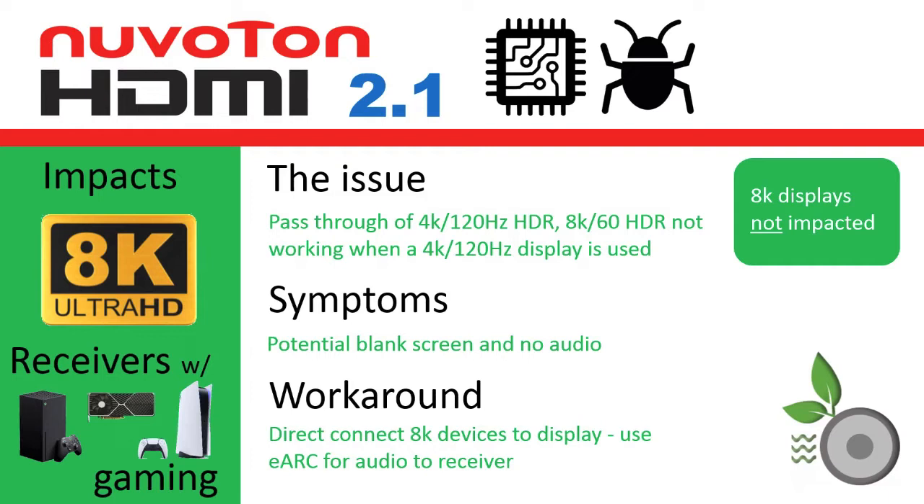Please note that these display modes are only available today from the latest gaming consoles and video graphics cards from Microsoft, Xbox, Sony, PlayStation, and NVIDIA. The general workaround is to connect the sources with these signals directly to the displays and connect the AV receiver to the display via eARC — Ethernet audio return channel — which is an uncompressed audio signal.